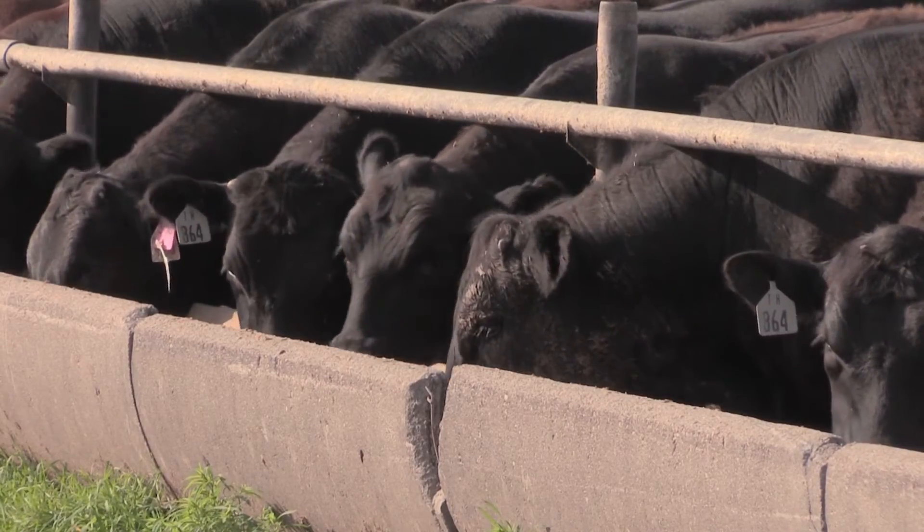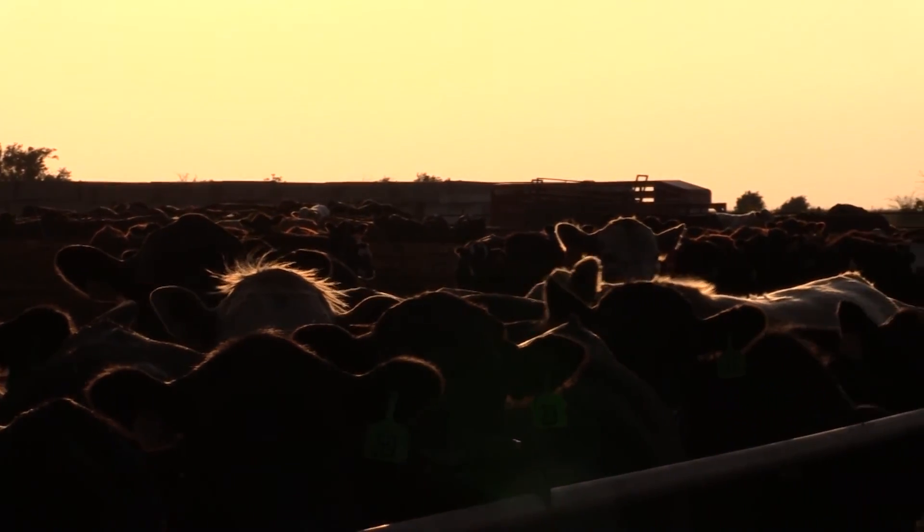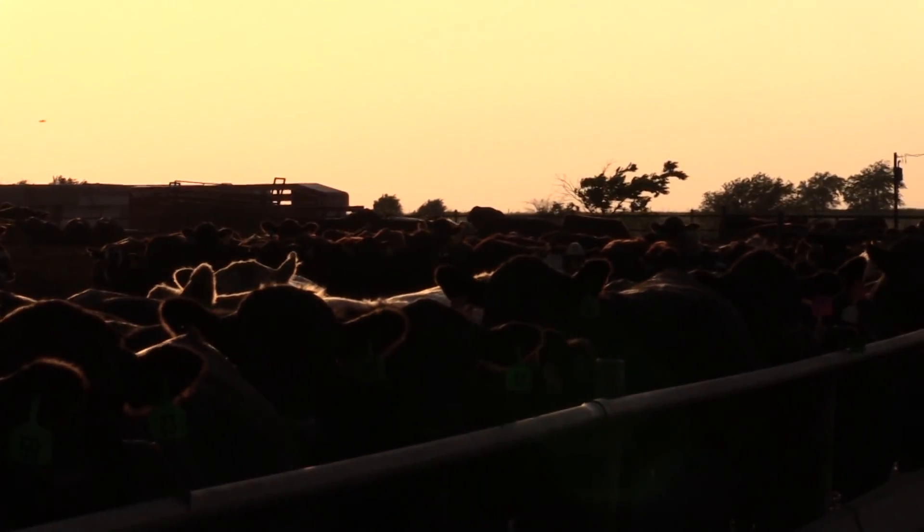Lawrence recently completed a research review on yield grade and says the bottom line is that cattle have changed and valuation systems need to catch up. I'm Crystal Albers.